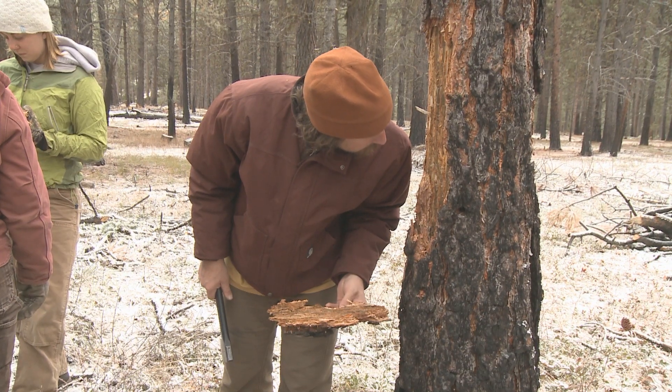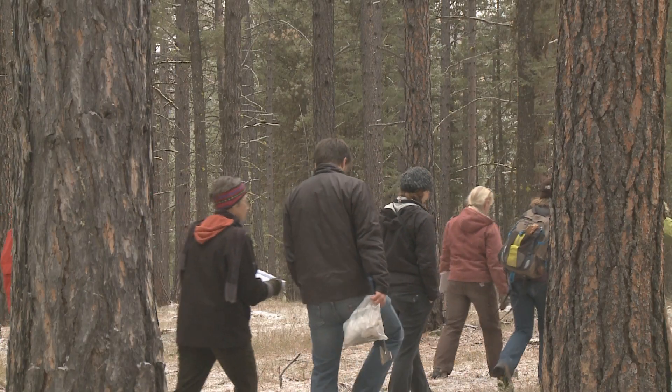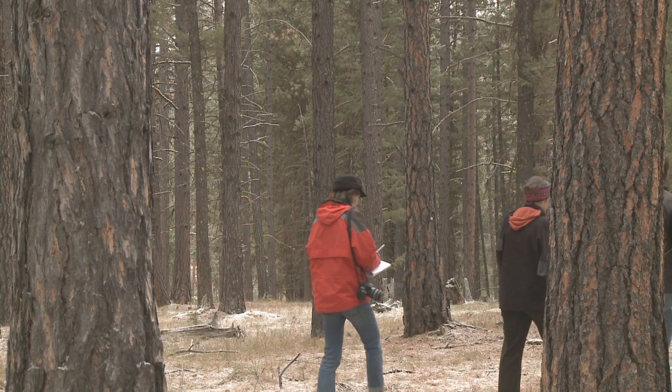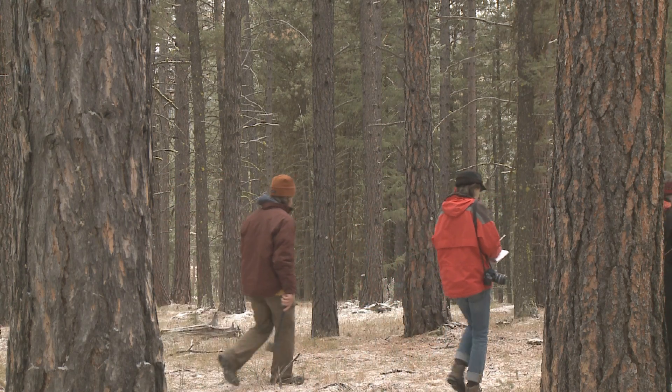According to the U.S. Forest Service, in 2010 roughly 10 percent of Montana's forests were infested. Reporting for UM News, I'm Faith Cronin.